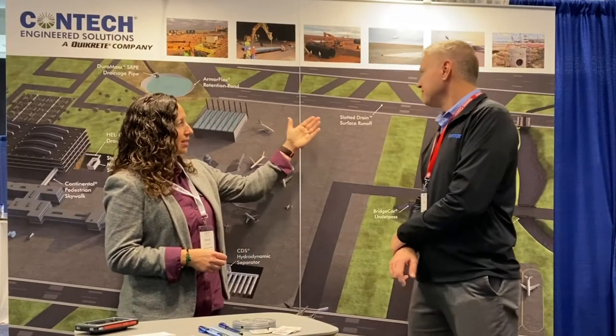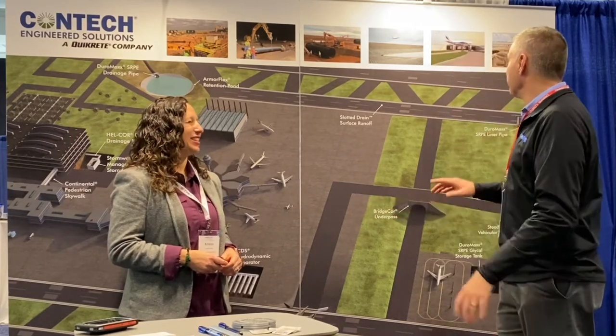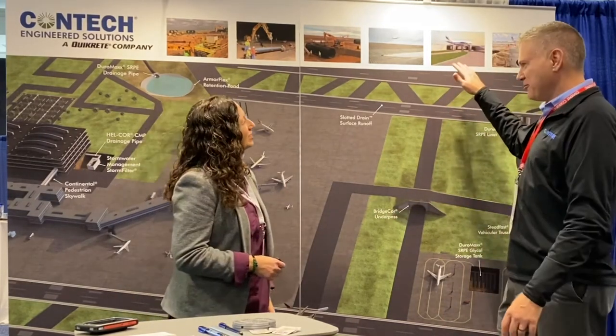I personally am more in the underground pipe division, so a lot of the designs I work on end up getting buried and they disappear. But we do have a bridge division. Nobody sees your beautiful work — that's right. We also manufacture steel truss pedestrian bridges, and if there is a terminal building where you have to have access between buildings, we can do skyway bridges — enclosed bridges made from steel trusses. Those are sort of the more glamorous products that we make.